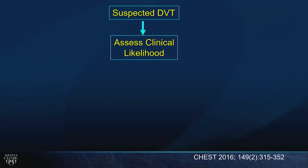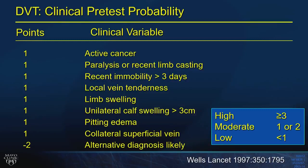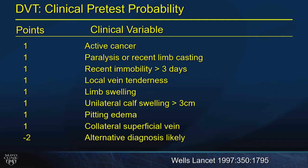Whenever you see a patient or a board stem asking about DVT evaluation, the first step is to assess pretest clinical probability of disease using the Wells criteria. Based on scoring, you'll determine high, moderate, or low probability. Rather than memorizing the full list, ask yourself: does this patient clearly have a DVT, maybe have one, or probably not? Use good clinical skills to answer that question.